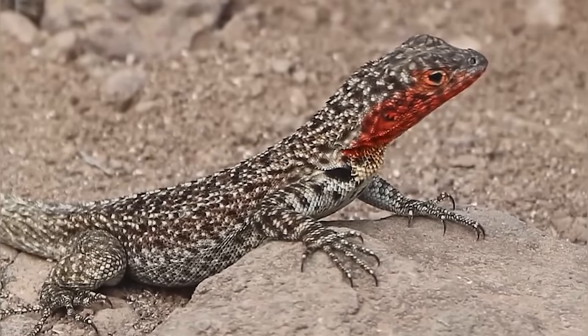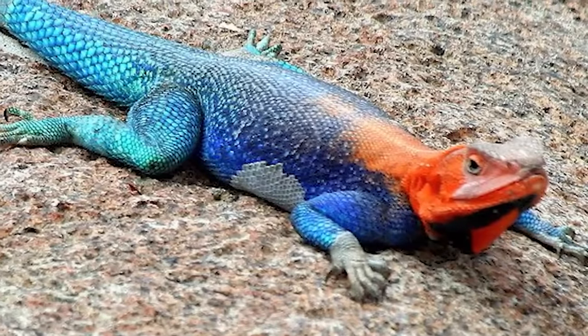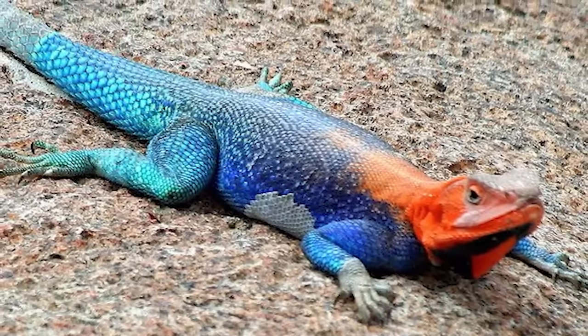At number 2 we have the Lava Lizards — another cool name. They have greyish-greenish bodies with a bright red head, but can range in a variety of colors based on their location: grey, green, black, or blue. The males tend to be brighter colored with yellow spots and gold stripes, while the females are usually the ones with a red throat or red head.